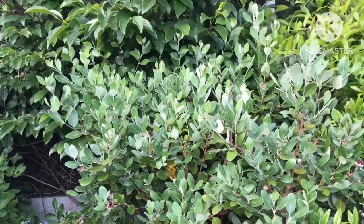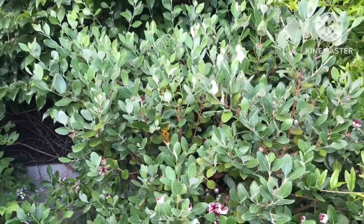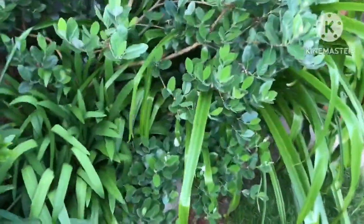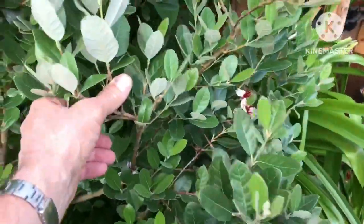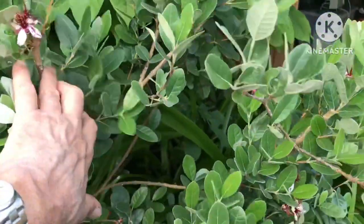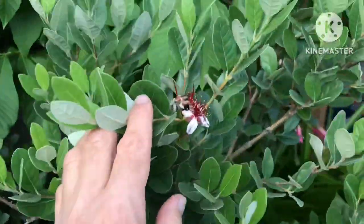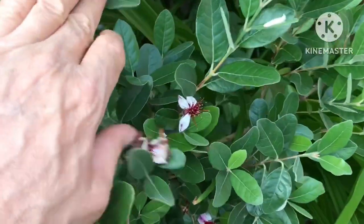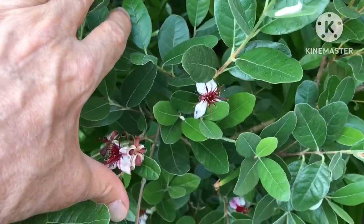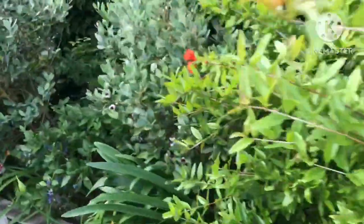You can cut them back very hard, as I have done with this Triumph — I took it right back and it's absolutely put out massive new growth since April, all over the plant. It's also flowered heavily again and hopefully we'll get some fruit set on this one.